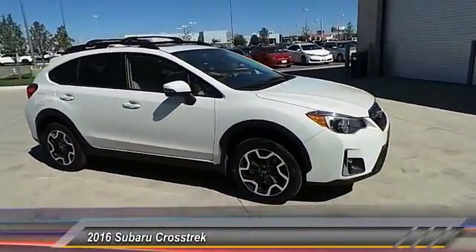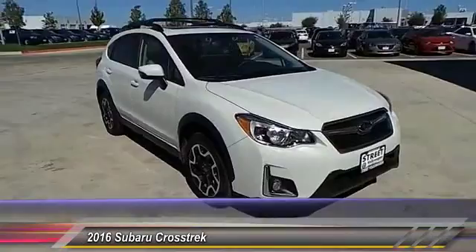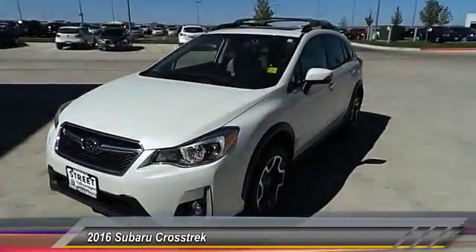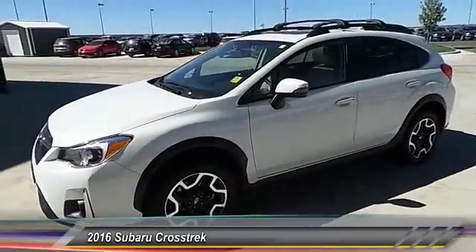2016 Crosstrek. This all-new four-wheel-drive crossover by Subaru fills that spot for a vehicle with true outdoor capabilities, which is comfortably at home driving to soccer practice, too.